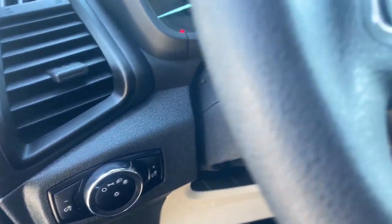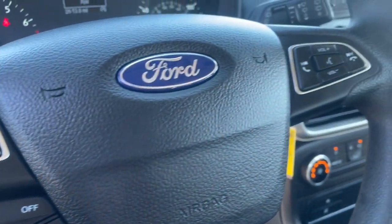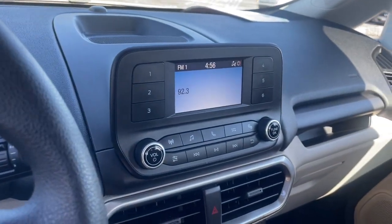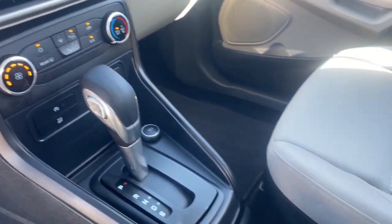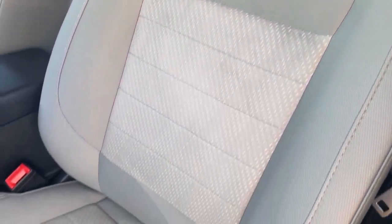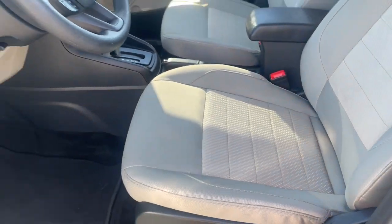These are just some of the great options this vehicle comes with: keyless entry, backup camera, steering wheel audio controls, electronic stability control, aluminum wheels, alarm, intermittent wipers, traction control, tire pressure monitoring system, and passenger vanity mirror.